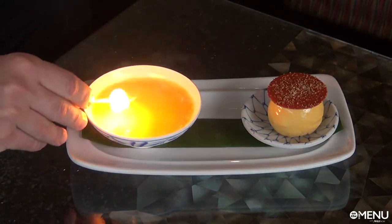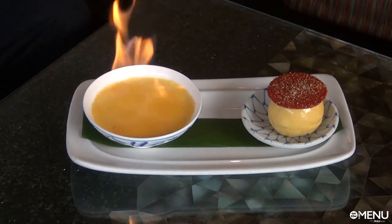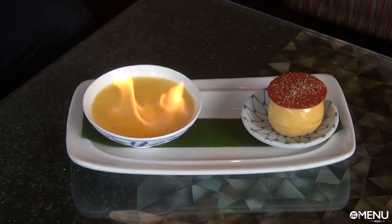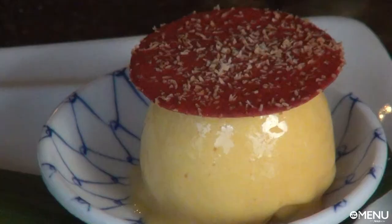Coming soon at Lobby Lounge, we have a yuzu and fresh coconut milk flamed crème brûlée. The crème brûlée will be flamed in front of the guests. It's a secret recipe, round-based, coming with a lychee, koi, and banana sorbet — which is a really nice balance between the richness of the crème brûlée and the acidity of the lychee.